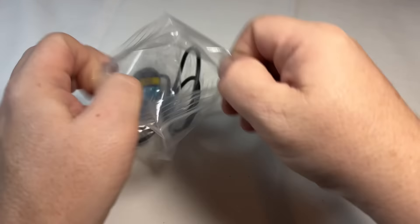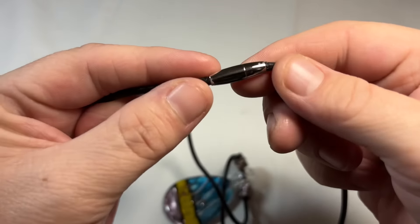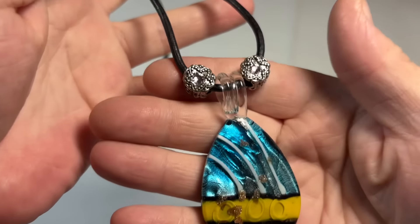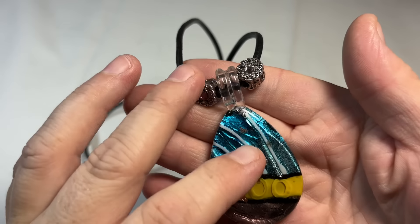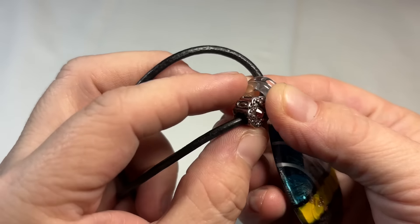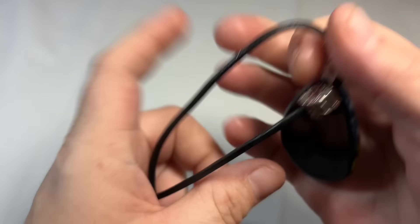Definitely kids' jewelry. We have this piece — beautiful art glass, with these little silver tone spacer charms. They're very pretty.